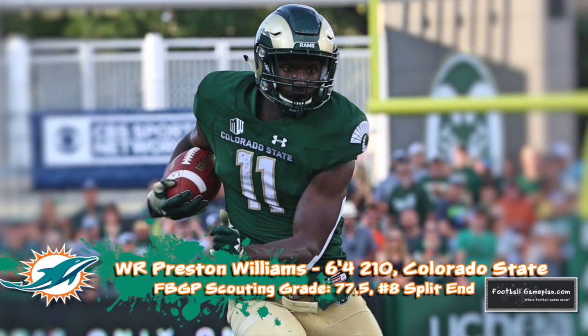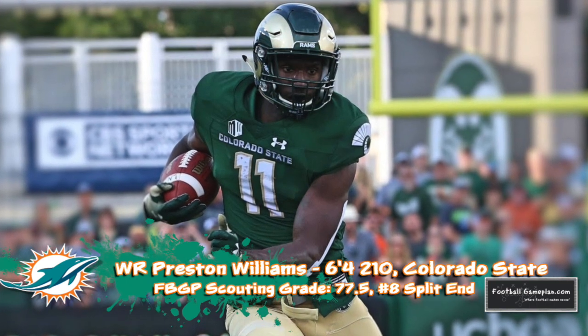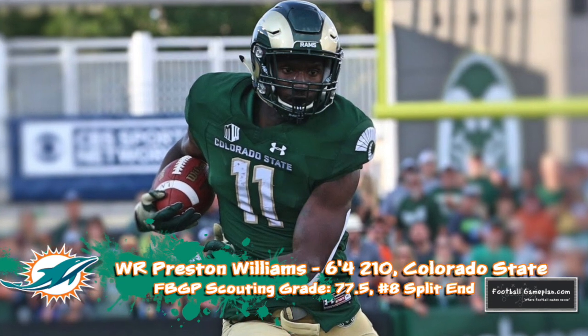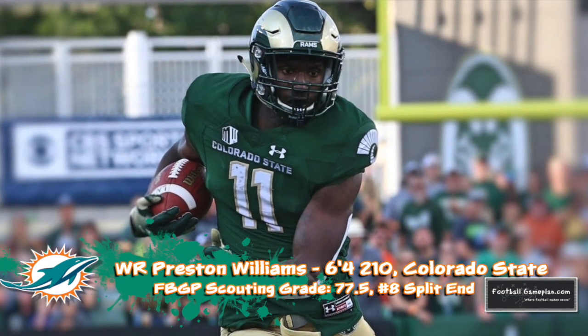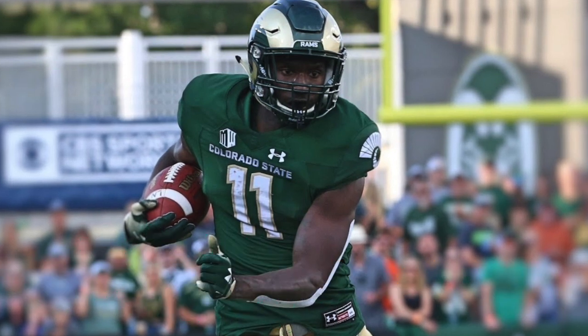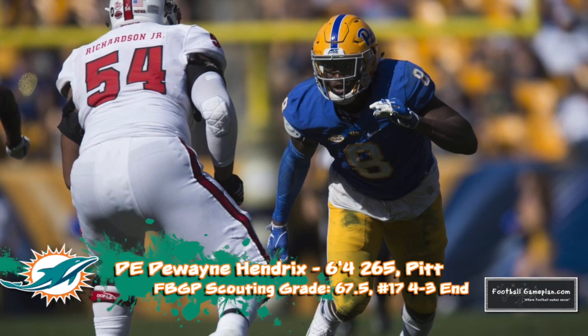Preston Williams out of Colorado State gives them a receiver that's very similar to DeVante Parker. He showed great ability at Colorado State playing to his size at 6'4, 210. You can also see a path for him as a bigger inside receiver as well as a pro.